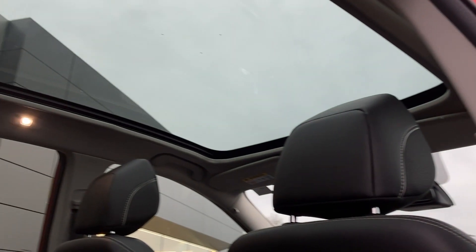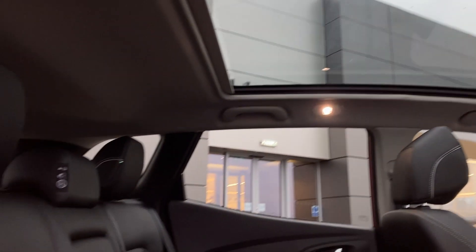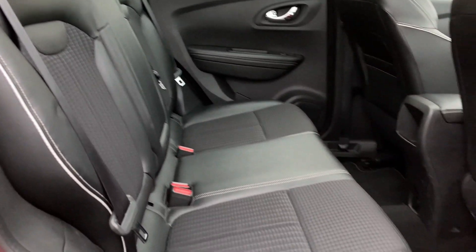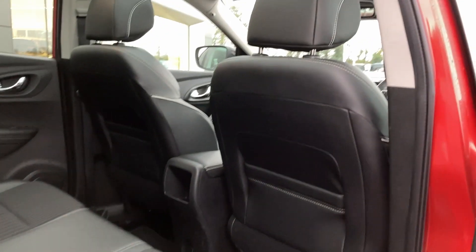Entering into the rear of the cabin now, we can see the panoramic roof from the inside, and the Signature dark carbon leather cloth seats with white contrast piping and ISOFIX child seat mounts.